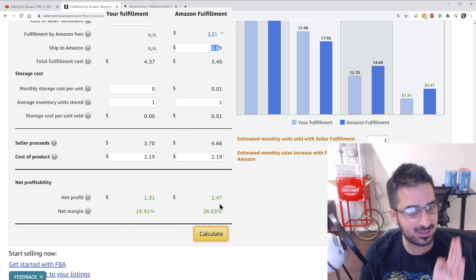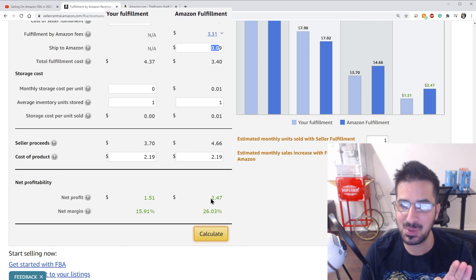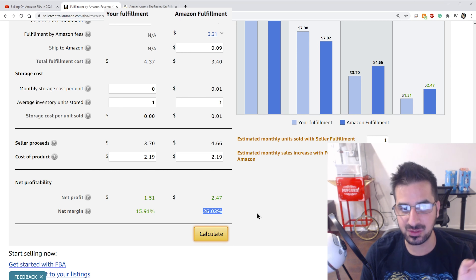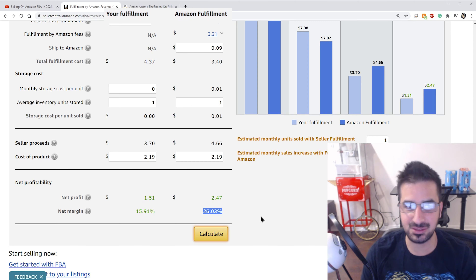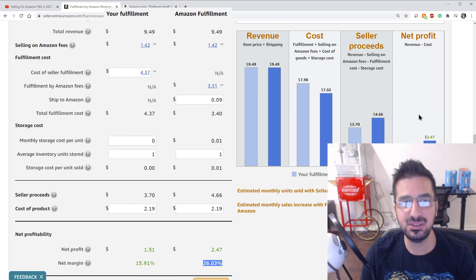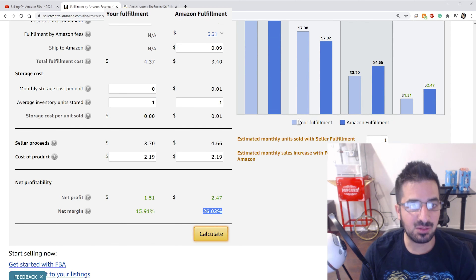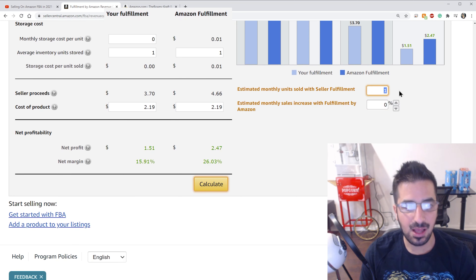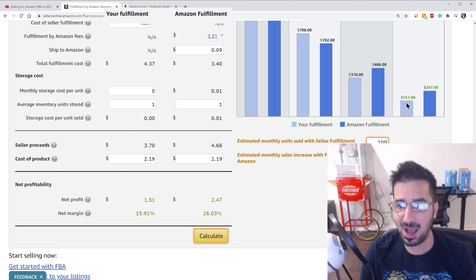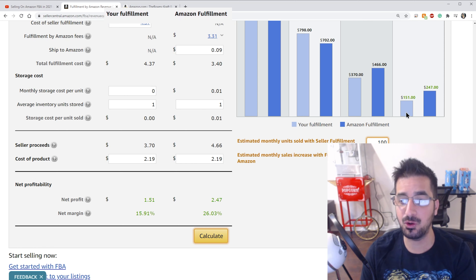Now we have some interesting numbers to look at. With Amazon fulfillment the price is $9.49, and if I fulfill it myself it's also $9.49. The Amazon selling fee is the same — $1.42 — as that depends on the category. But for cost of fulfillment, if I ship it myself with the envelope it's $4.37, whereas shipping to Amazon is only $0.09 and the FBA fee is $3.31. Our net profit through Amazon FBA is $2.47, which is actually a bit lower than my own calculation but this calculator is probably more accurate. That's a 26% profit margin, which is pretty much the minimum entry in my opinion — I consider 20% the minimum for selling anything online due to returns.